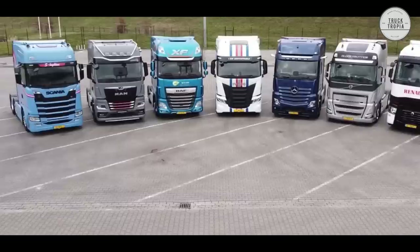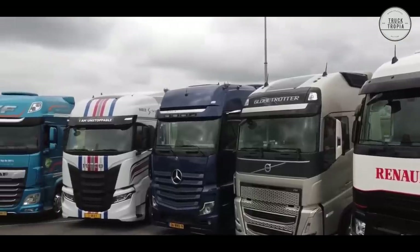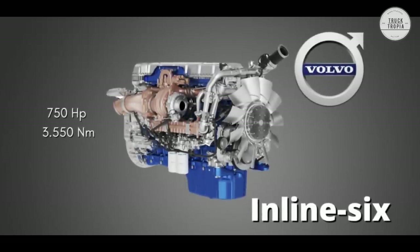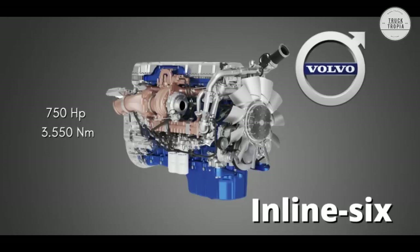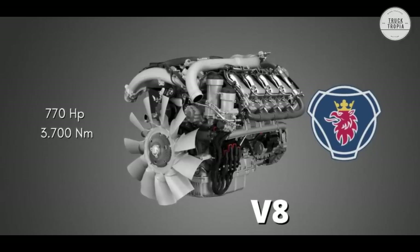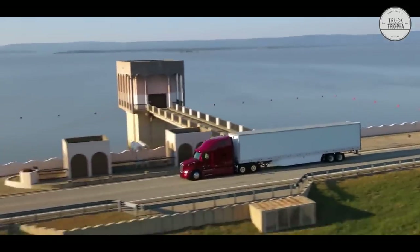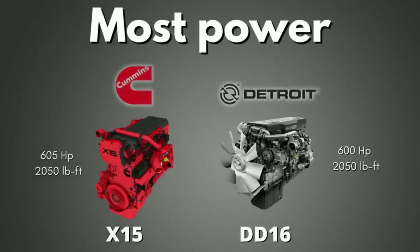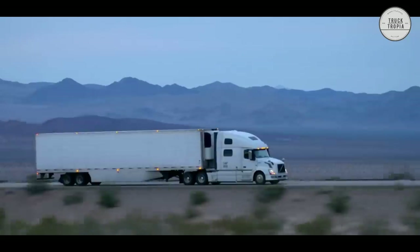Have you ever wondered why semi trucks in Europe are available with massive engines such as the Volvo D16K with 750 horsepower and 3550 newton meters, and the Scania V8 with 770 horsepower and 3700 newton meters, where in the U.S. engines only have a maximum of around 605 horsepower and 2780 newton meters, even though the trucks are so much bigger?